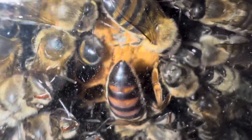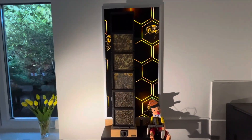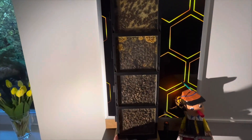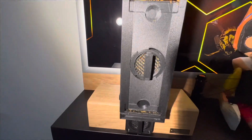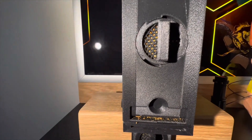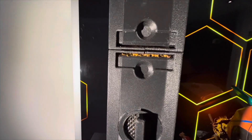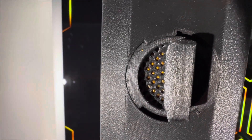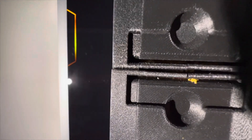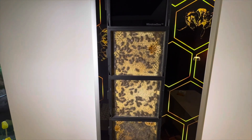Bees seal the hive with propolis, having worked hard on it for the last few weeks. It should not be changed because it protects the hive against cold air drafts during winter. Ventilation takes place thanks to the difference in density between carbon dioxide, which comes from the breathing bees, and the surrounding air. This limited ventilation is important in the winter period, as elevated CO₂ levels allow the bee colony to reduce its metabolism to a minimum.